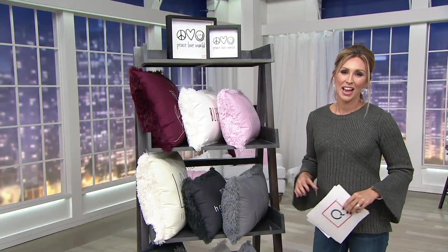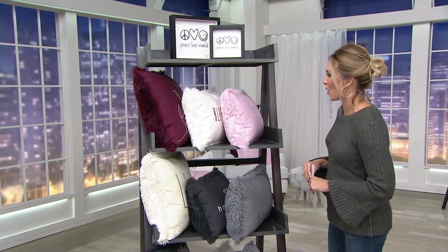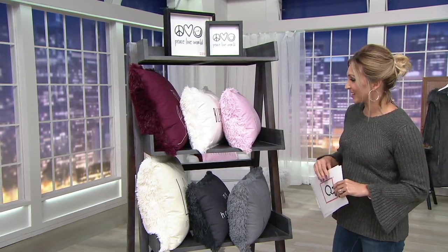That's what Peace Love World is all about, inspiring you to feel, in this case, warm and cozy at home. Beautiful set of three pillows, which you loved so much. So for the very first time, we brought it back in some colors which are new, so very exciting.